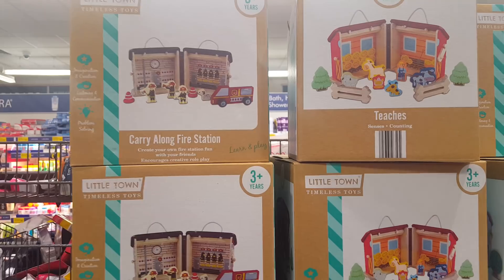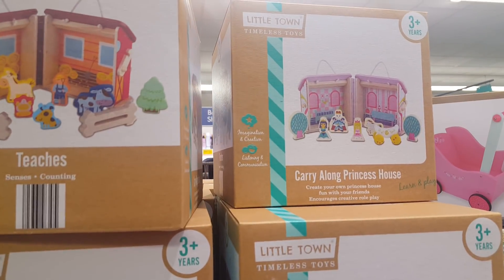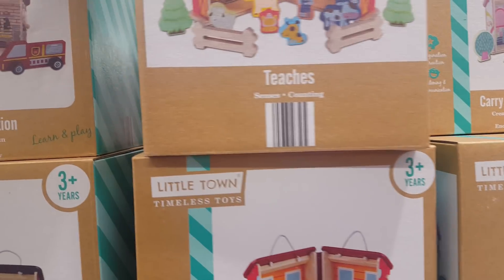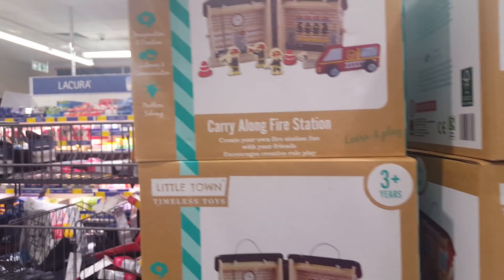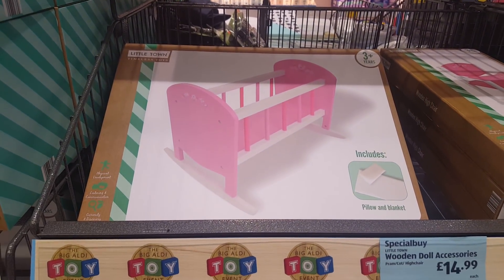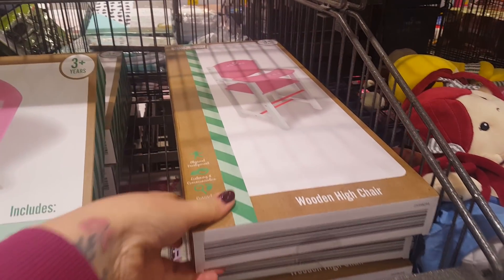And then you've got some little carry-along sets — a little princess house. This teaches senses and counting, and then this one's a little fire station and they're £9.99. There are some little doll accessories here and this is a little doll's pram and a little doll's cot.